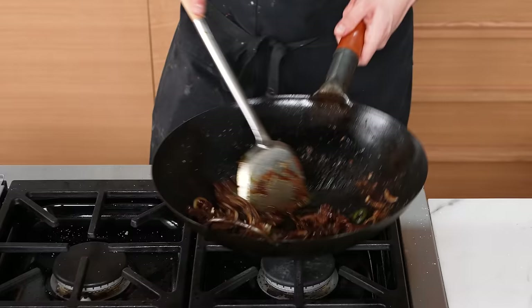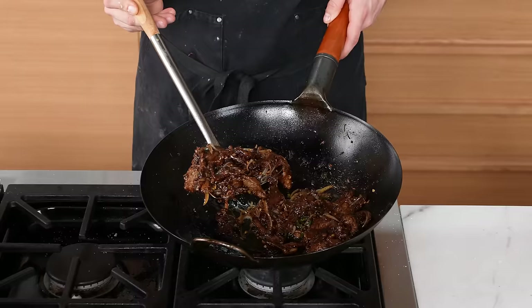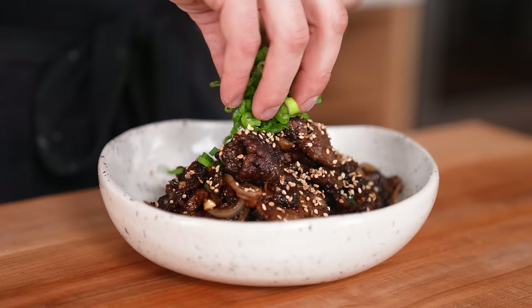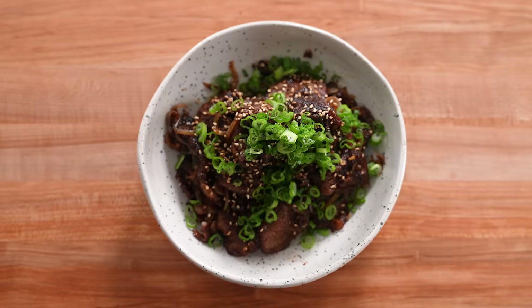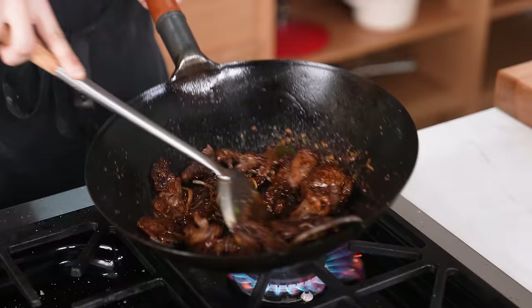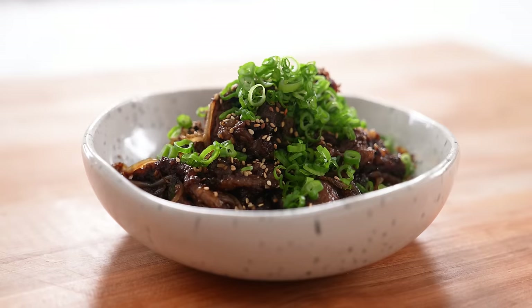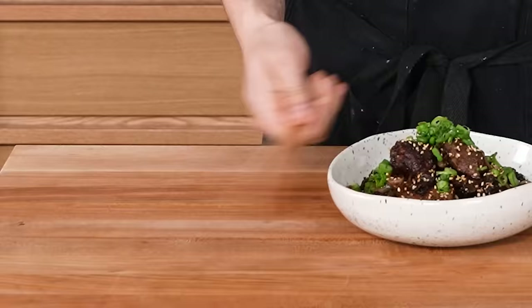Cut off the heat and optionally — but highly recommended — add another two cloves of finely chopped garlic for a very deep garlic flavor that most people go crazy over. Pop that onto a plate garnished with toasted sesame seeds and thinly sliced green onion. This has probably been one of the most favorited stir-fry dishes I've ever put out. It can be made in 15 to 20 minutes and easily scaled up or down for a party or just yourself.